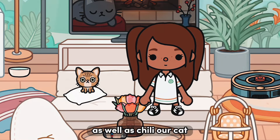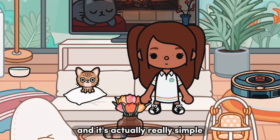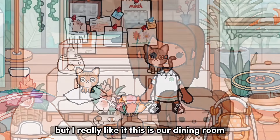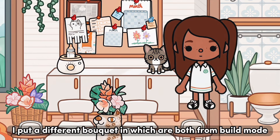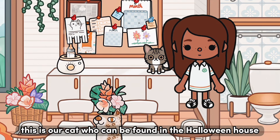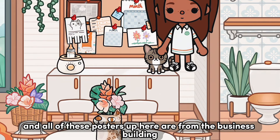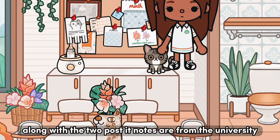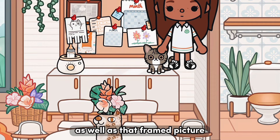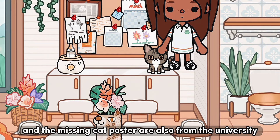This is our living room. Those tulips are an old Friday gift, as well as Chili our cat, and the remote is from the hospital on the third floor. This is our dining room — the leopard print base has a different bouquet in it, both from build mode. This is our other cat who can be found in the Halloween house. All of these posters are from the business building. This flower one is from the daycare, and this month poster along with two post-it notes, that framed picture, the art poster, and the missing cat poster are all from the university.